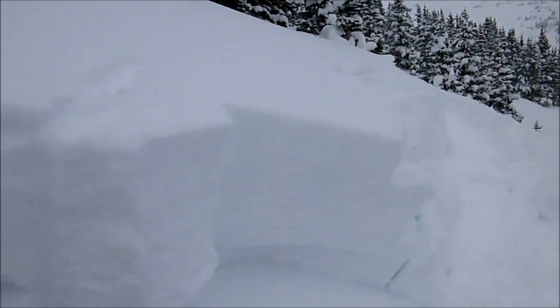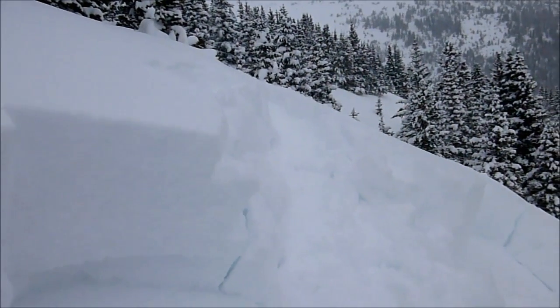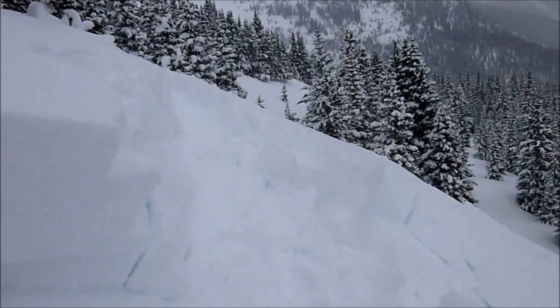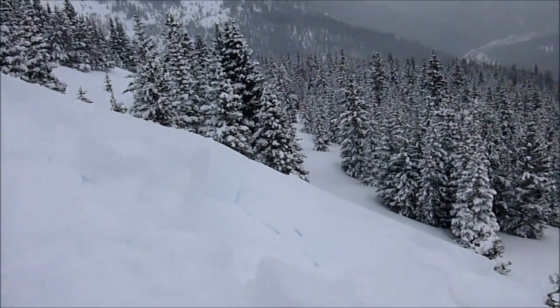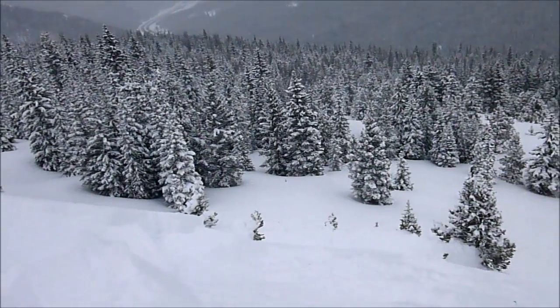I'm here at the crown of an avalanche I remotely triggered from probably about a hundred feet away. This is right after I felt a rumbling collapse on another slope, and all I got there was some cracks — it wasn't steep enough to slide. But here it was steep enough to slide. This is an east aspect below treeline.